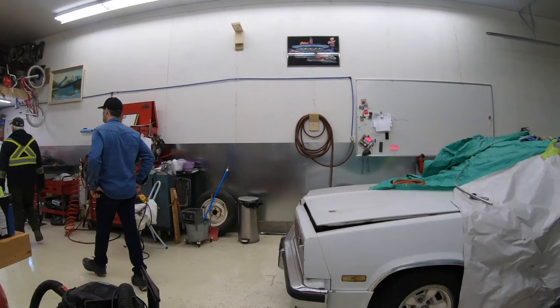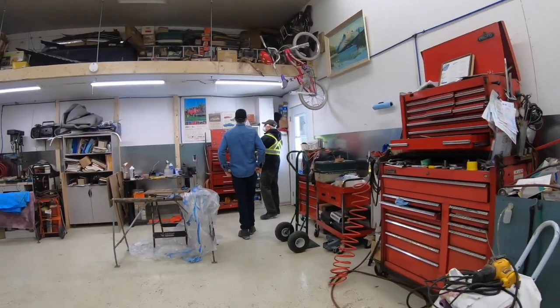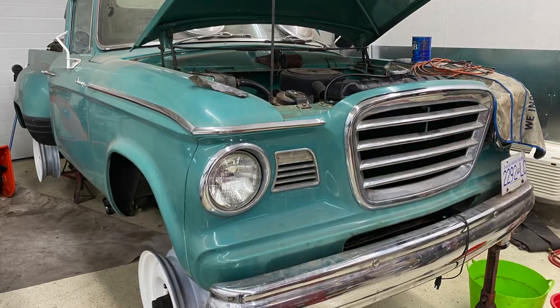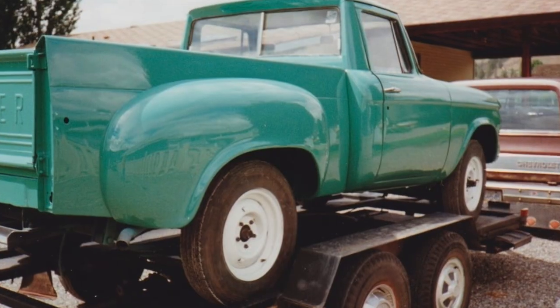That's it for this video. Thanks a lot to Gary for letting us into his shop, showing us around, giving us a lesson on Studebakers, and sharing some details and history on that old truck — that was really cool. We'll definitely visit Gary again in the spring and see the truck when it's on the road. Please like, subscribe, hit notifications, and share the video if you think your friends will enjoy it. Thank you very much for watching.